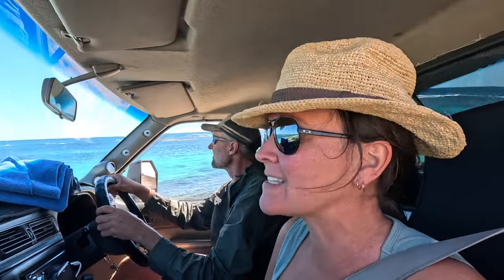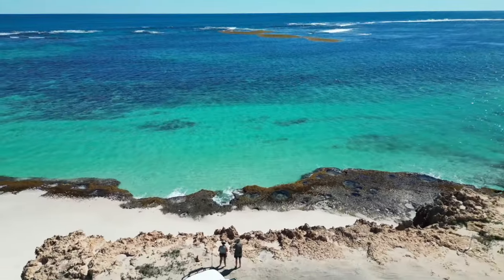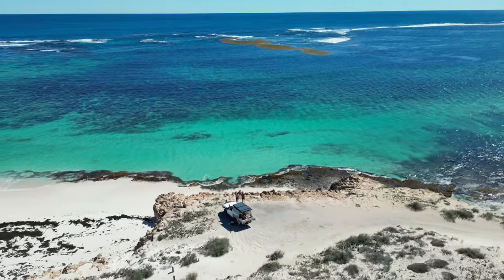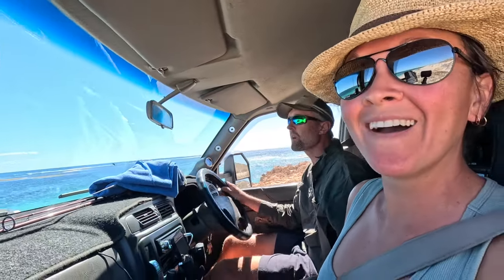We've just driven around to find a quieter spot and this is just absolute paradise. The color of the water is so spectacular - incredible. We've got it all to ourselves. It's swim time, it's snorkel time!